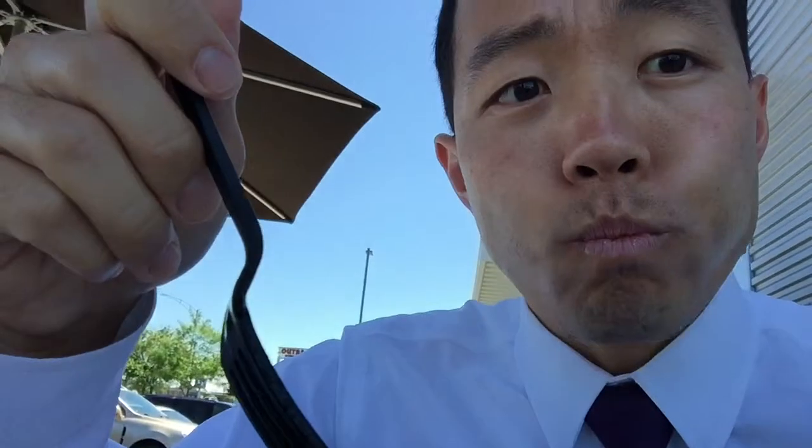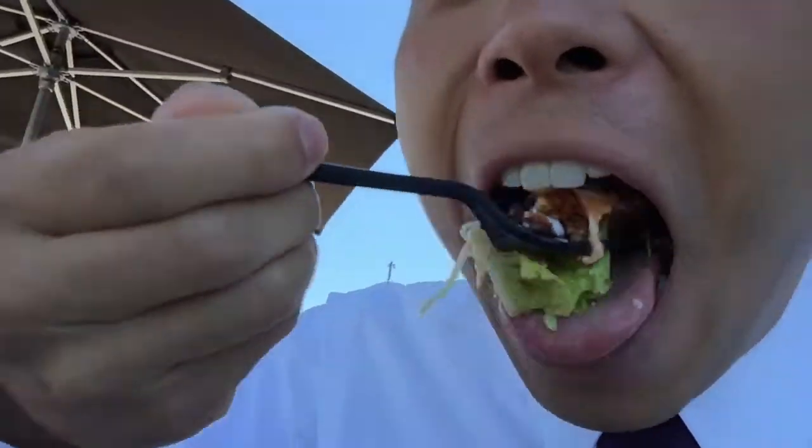This is a pretty big salad, so let's go. This is delicious. The tofu is really good, the grilled vegetables are really good, and the ingredients are very fresh. I've only been to Chipotle a few times, but so far this is really good.